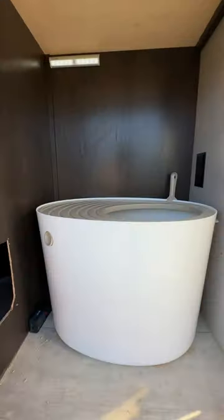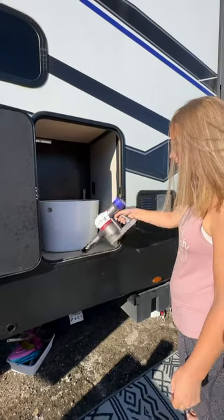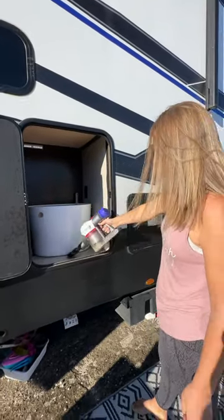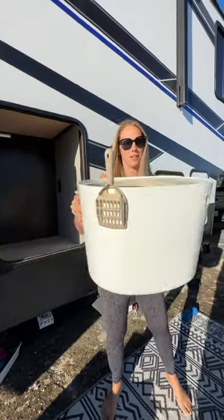This keeps everything secure and compartmentalized. We actually have a place for his kitty litter box where we can attend to it and clean it out, but it's not something right in the middle of our kitchen floor. We love this also because our cat has a space he feels like he can call his own, and we are adding some customizations to this area for him.